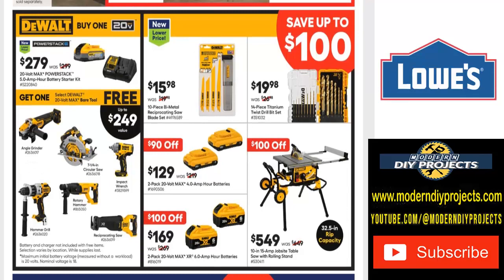Now for some DeWalt tools — save up to $100 with a buy-one-get-one-free deal. The 20-volt max PowerStack 5-amp hour battery starter kit is $279, was $299. Buy it and you can save up to $249 getting one of these tools for free — angle grinder, circular saw, impact driver, reciprocating saw, rotary hammer, or hammer drill. There may be more tools available than just these shown, so read carefully if interested.